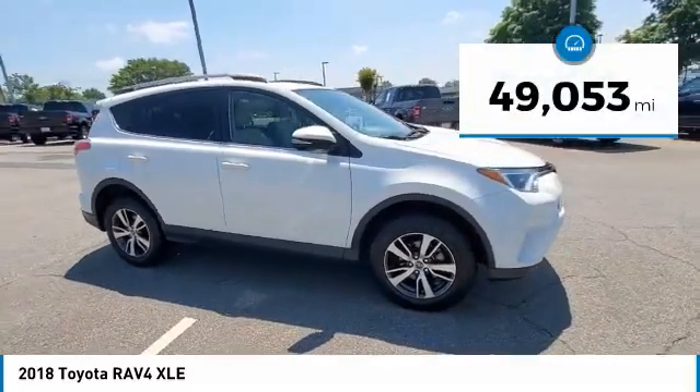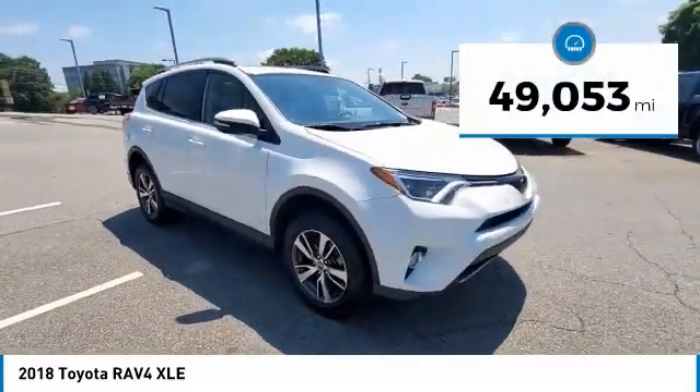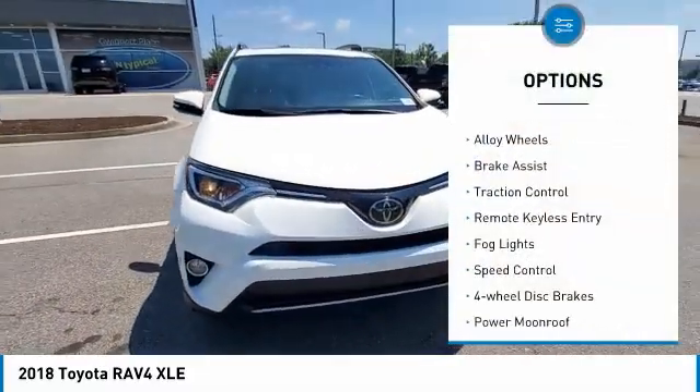This vehicle has less than 50,000 miles. Here are some of this vehicle's great options: Electronic stability control.